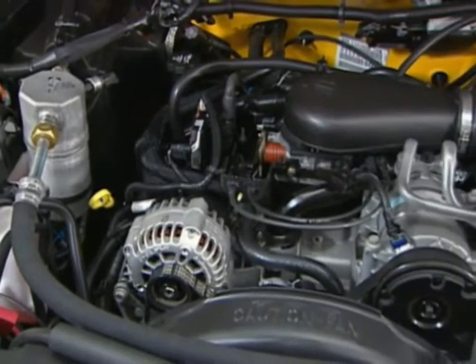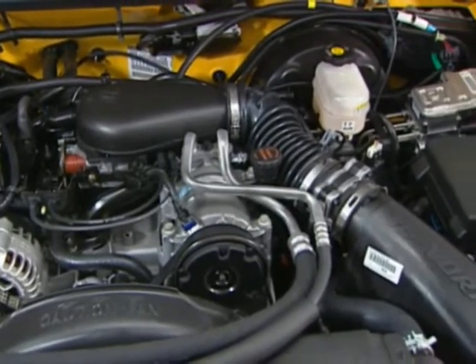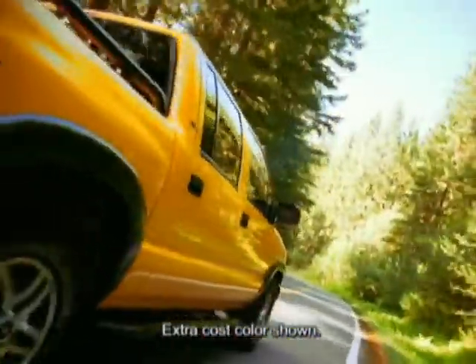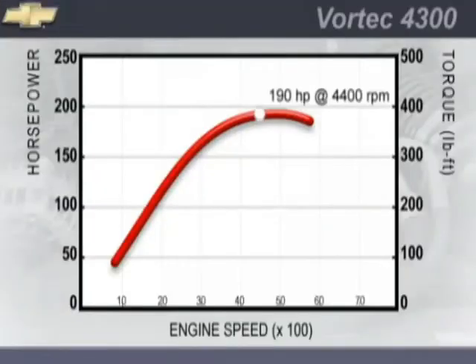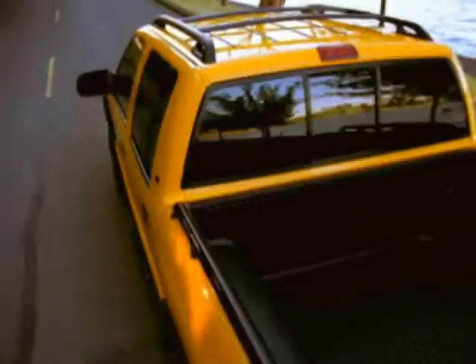Chevy S10 Crew Cab 4x4 is powered by a Vortec 4300 SFI V6 engine. The Vortec 4300 generates 190 horsepower at 4,400 RPMs and 250 foot-pounds of torque at 2,800 RPMs. It's equipped with sophisticated, electronically controlled sequential fuel injection for quick response and reliability. The Vortec 4300 also produces a long, flat torque curve that provides S10 with plenty of torque over a wide RPM range, giving it outstanding towing capabilities. An electronically controlled four-speed automatic transmission with overdrive is standard.